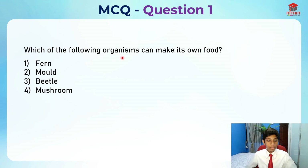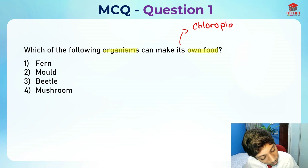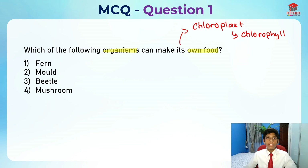Which of the following organisms can make its own food? Right off the bat, when you look at this question, they are asking us which of the following organisms can make its own food. So don't look at the options first. What do we know when we talk about making its own food? We know that the organism needs to have something called chloroplast. Chloroplast contains a green pigment called chlorophyll, and in the presence of sunlight, chlorophyll actually traps sunlight in order to make food for the plant.